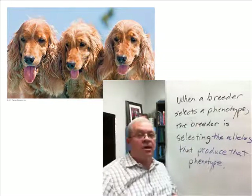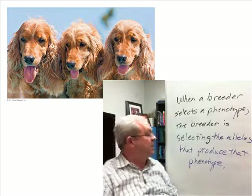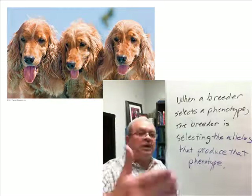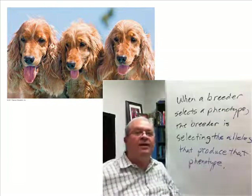The question is: why does artificial selection work? It's because when the breeder selects the phenotype, the breeder is selecting the alleles that produce the phenotype. Doing that generation after generation after generation sends a breed off in a certain direction.